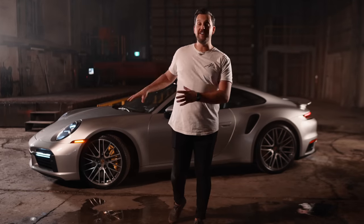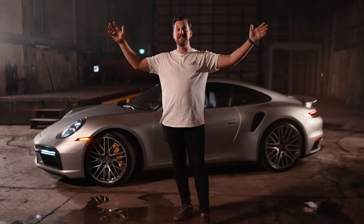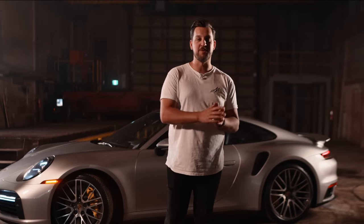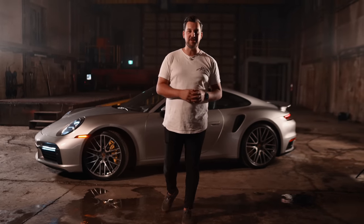We are shooting this wildly expensive Porsche 911 Turbo S in this massive warehouse. I'll be breaking down this photo — the composition, the lighting, the settings I use — and we'll even edit this photo together in post. So buckle up for probably the most ambitious photo of my entire career.